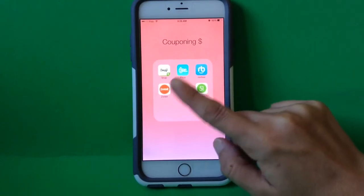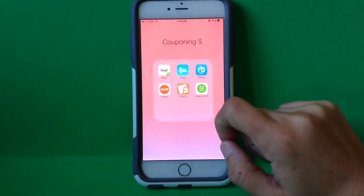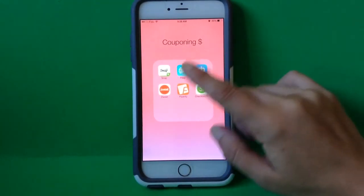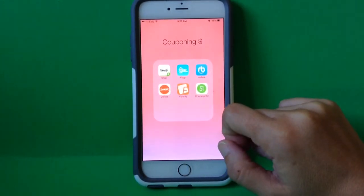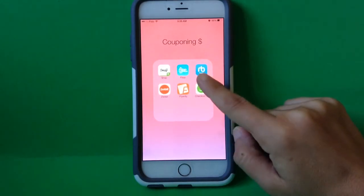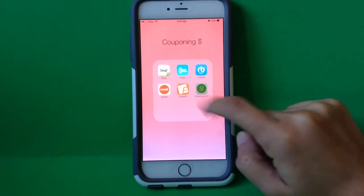Here's the app that I have with the other ones that I like to use. I have a video on how to use Flip and Rebe, and I will make some more, and all of these together really help save some money. So let's go in to Checkout 51.